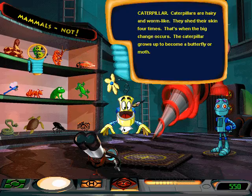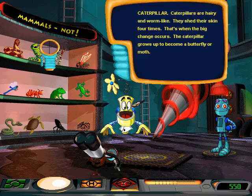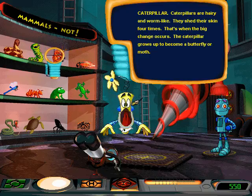Caterpillar. Caterpillars are hairy and worm-like. They shed their skin four times. That's when the big change occurs. The caterpillar grows up to become a butterfly or moth.